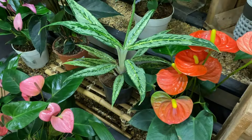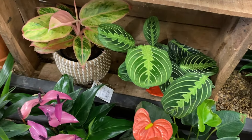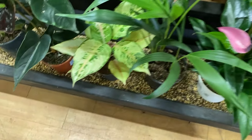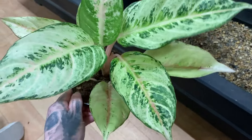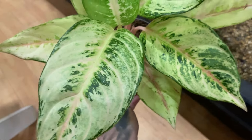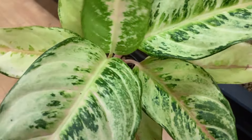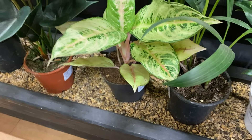This looks like a Maranta lemon lime — £11.99, quite nice and tempting. We've got some of these anthuriums. Another interesting Aglaonema nestled in here — £18.99 for this one. Doesn't say what type again, but it's got like a lemony colour. Quite nice, tempting I must say.